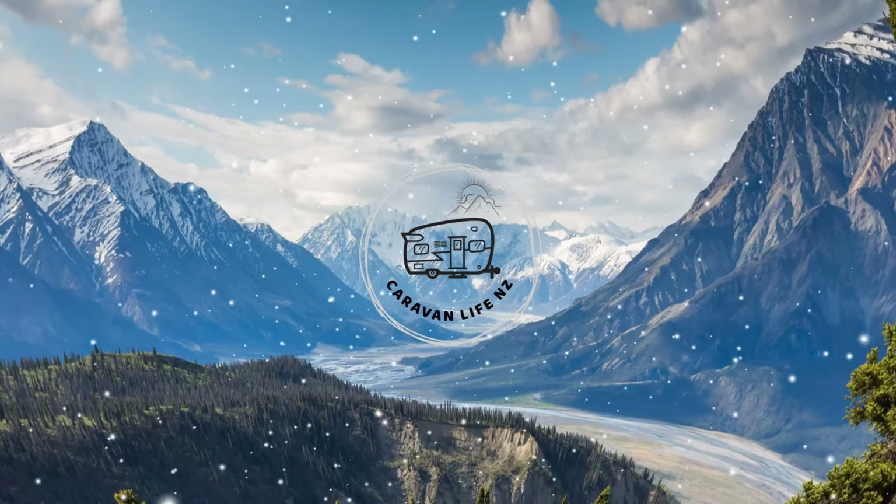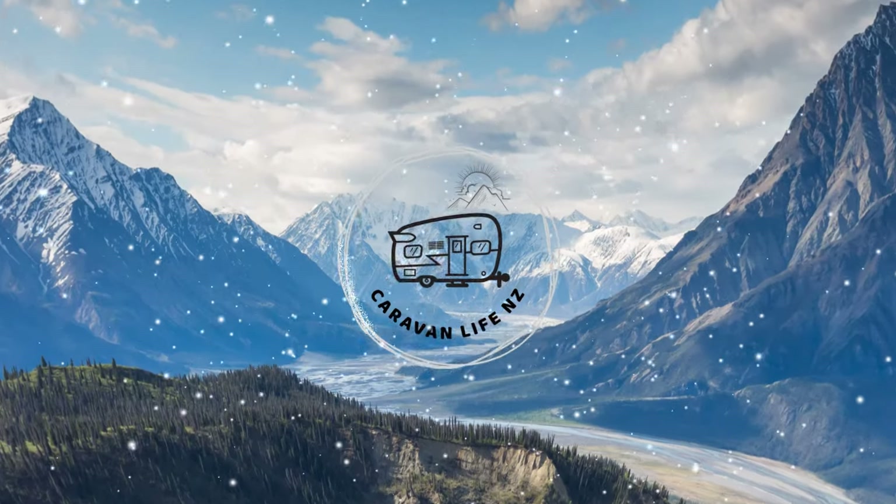And that's how to make this delicious, nutritious keto breakfast cereal. Thanks for watching. Bye!